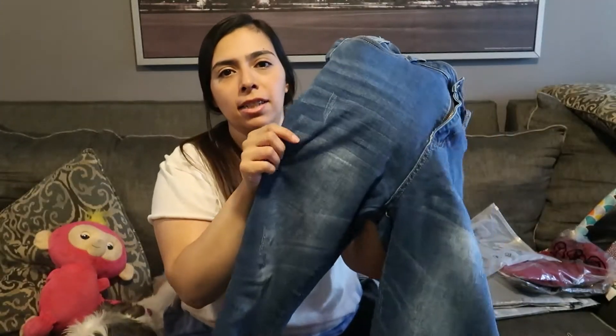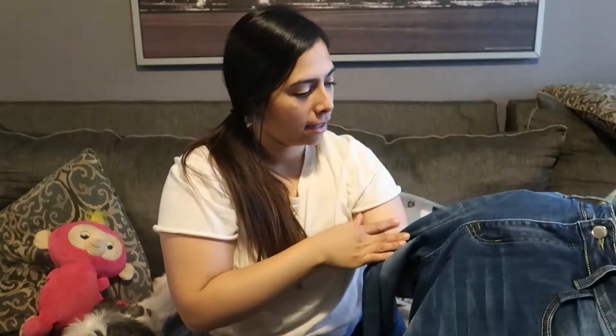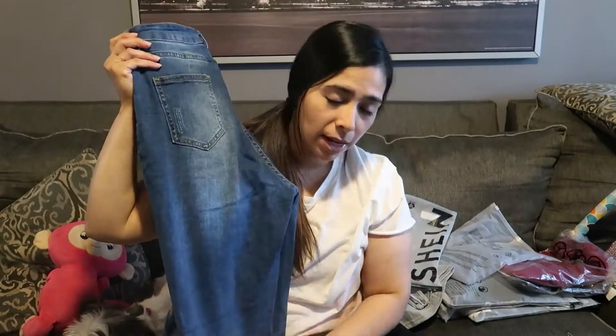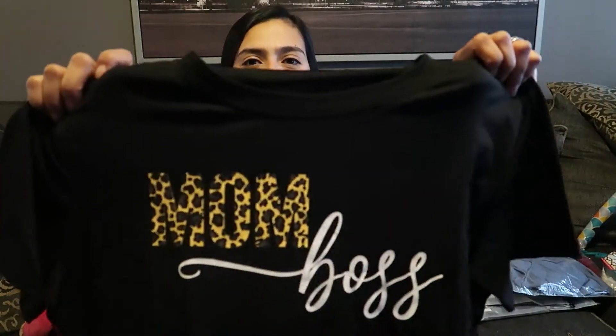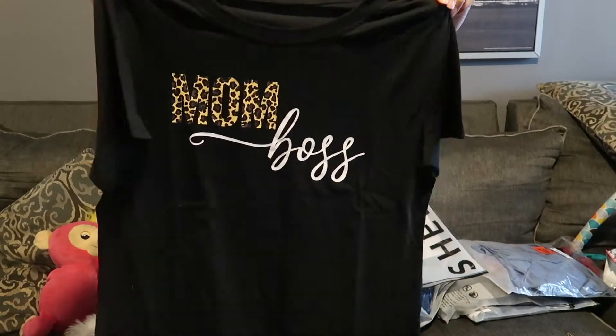I'm nervous about these — I bought some jeans. They're like a dark wash and they have a little distressed kind of look. I didn't want the ripped ones because I wasn't sure whether they were gonna fit or not. My fingers crossed they fit, because I'm very particular about how I like my jeans. I love this one — it's a lot shorter than what I thought it would be, but it's pretty cute.